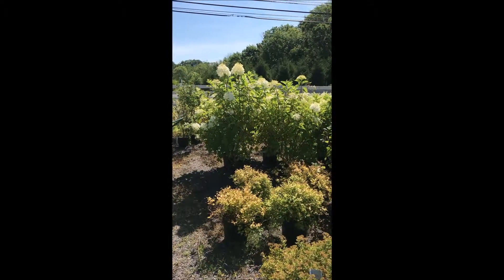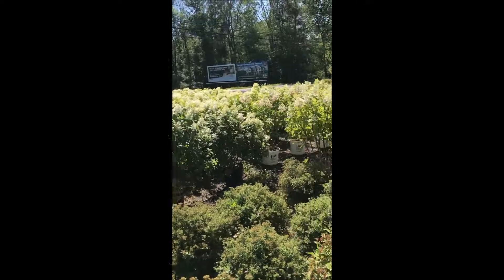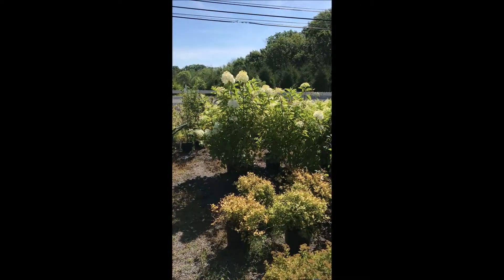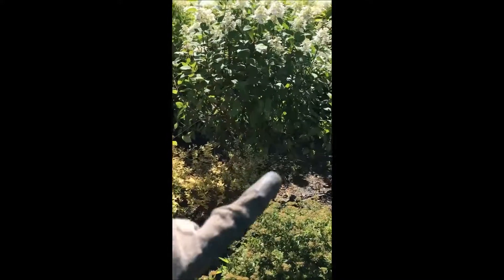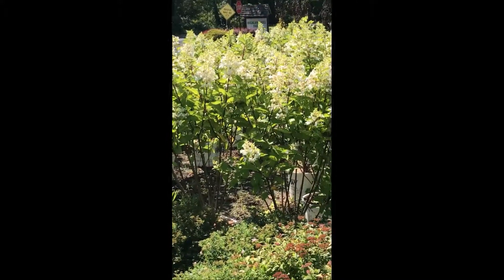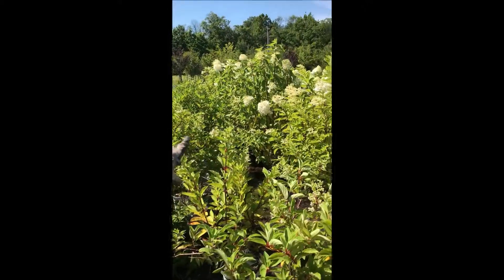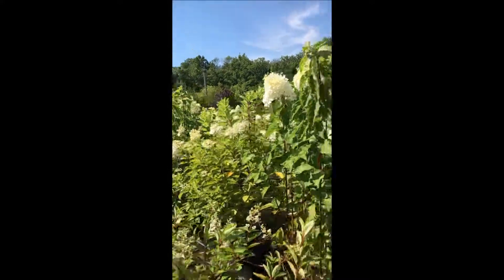These are all the summer flowering hydrangeas that want to be in strong sunlight. The ones closest to the street are a Phantom. The next set over are Quick Fires. The ones directly in front of us are Pinky Winks. Then another set of Phantoms. And the last set, though hard to see, are Limelights.